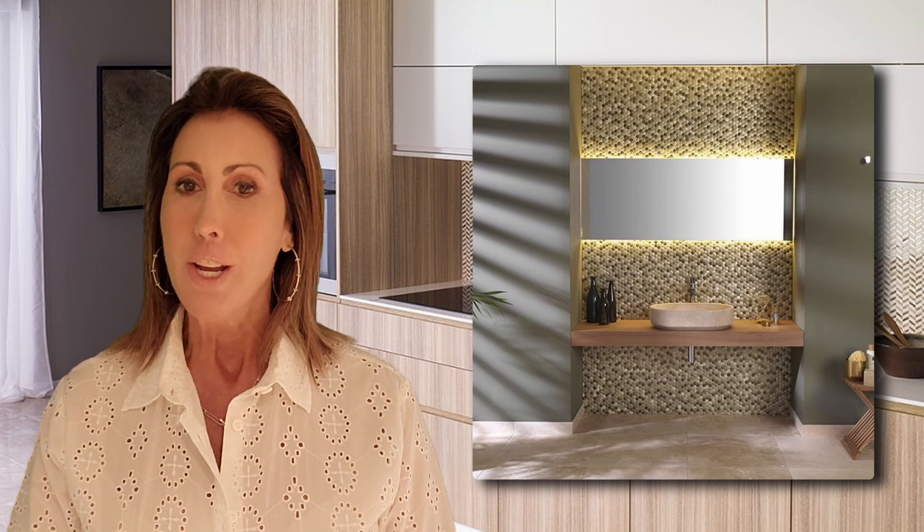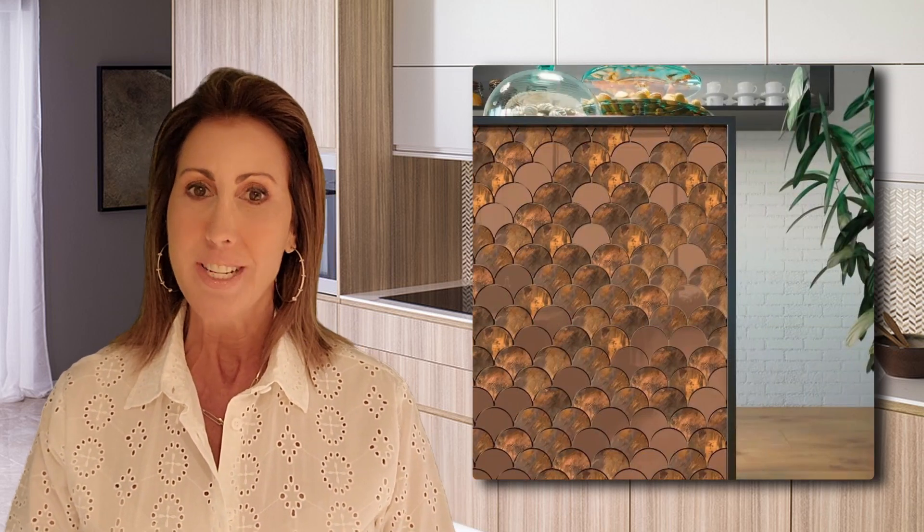Hi everyone and welcome back to Kayla's World. My wow for this week is tile from Porcelanosa. You're gonna see this is not your ordinary tile.